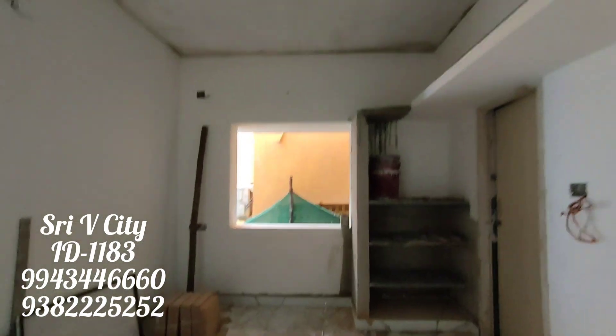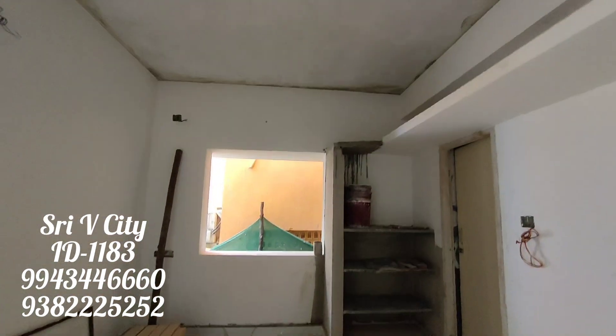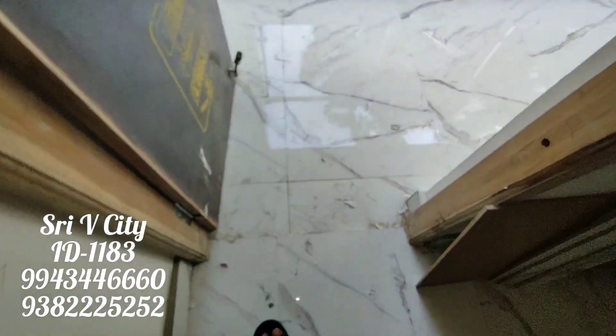There are 3 bedrooms. There is covered car parking. This is CMD approved. You can get a loan. There are toilets and restrooms. You can get a concealed wiring room.